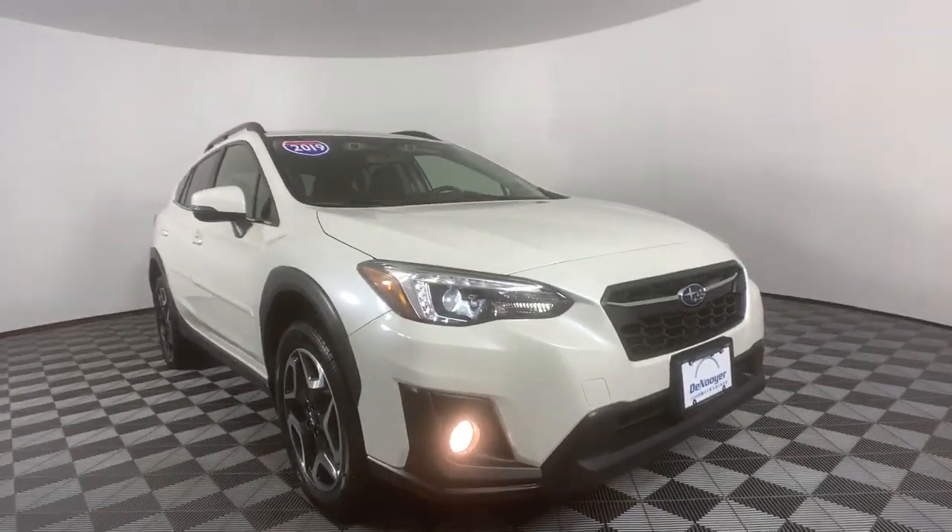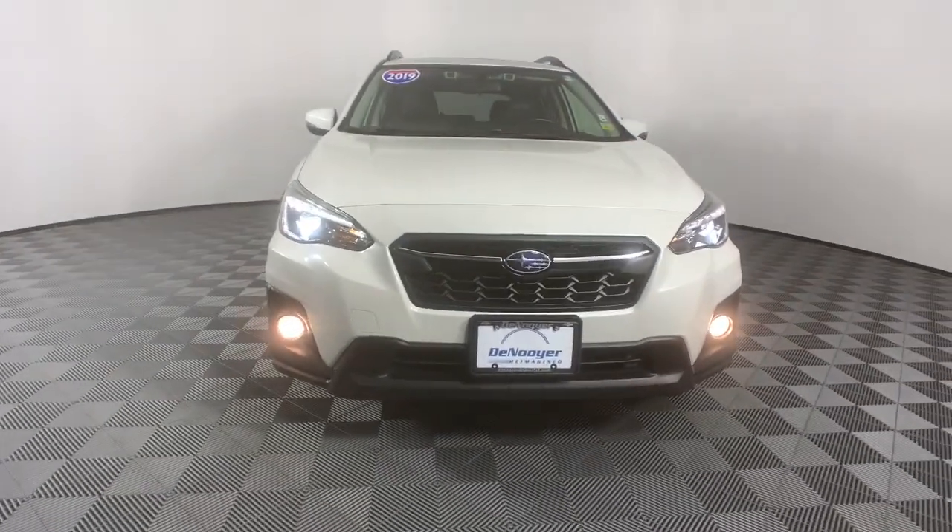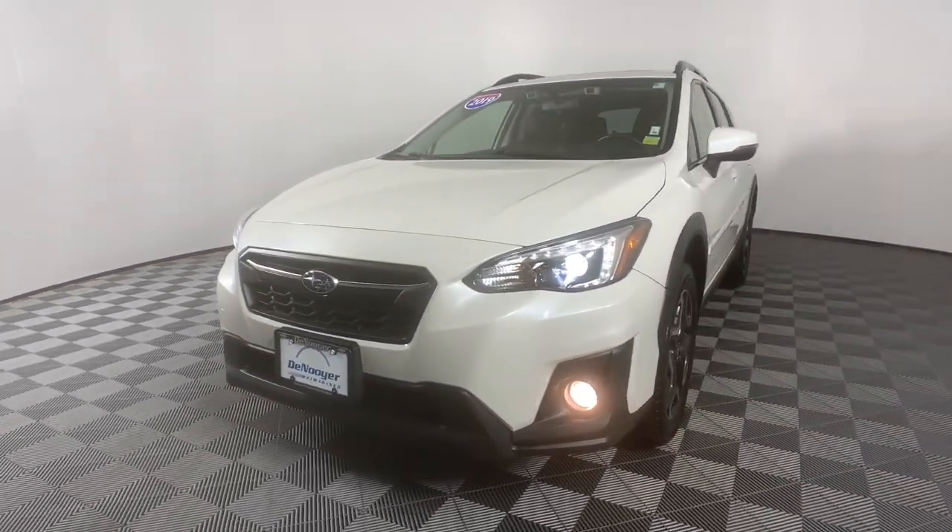You will be amazed by this 2019 Subaru Crosstrek. With less than 40,000 miles on the odometer, this vehicle provides excellent value.